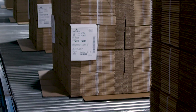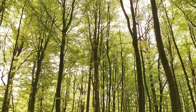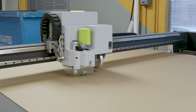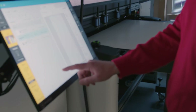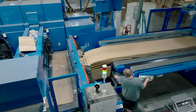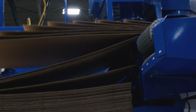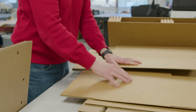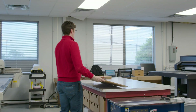or FSC and SFI certified to ensure they come from responsibly managed forests. Our design team works with you to create the best package for your product. You want the wow factor when someone opens your box? Our state-of-the-art technology includes high-quality, one-pass-through, inside-outside printing to save you time and money. Our designers also focus on right-sizing both your interior and exterior packaging to reduce your material and shipping costs.